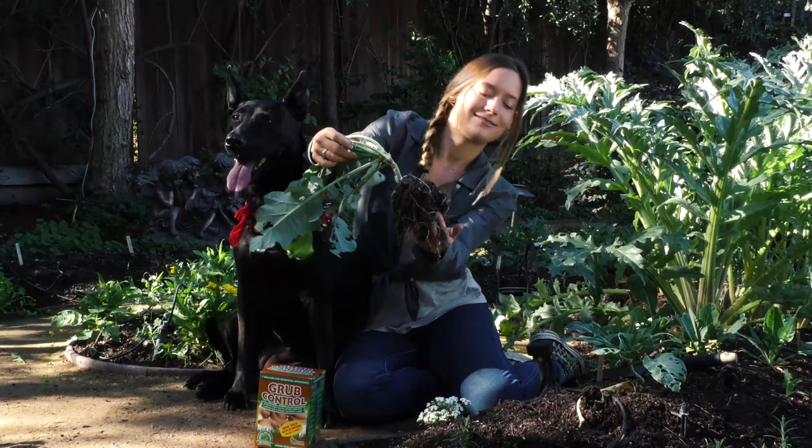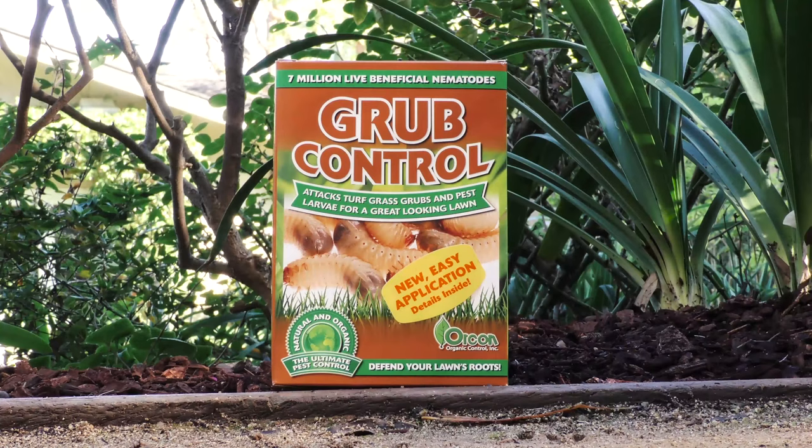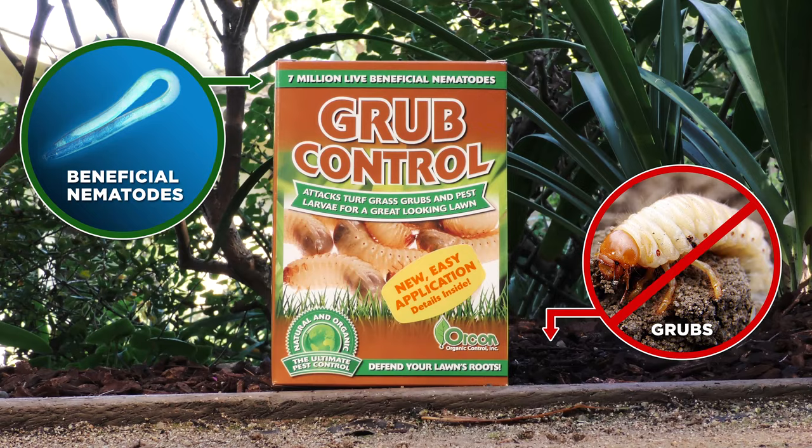You can take those grubs off the menu by treating your soil with microscopic creatures called beneficial nematodes. Beneficial nematodes feed on grubs — no grubs, no reason for critters to keep on digging. They'll leave your yard in search of a better meal somewhere else. These garden heroes are safe for kids and pets.